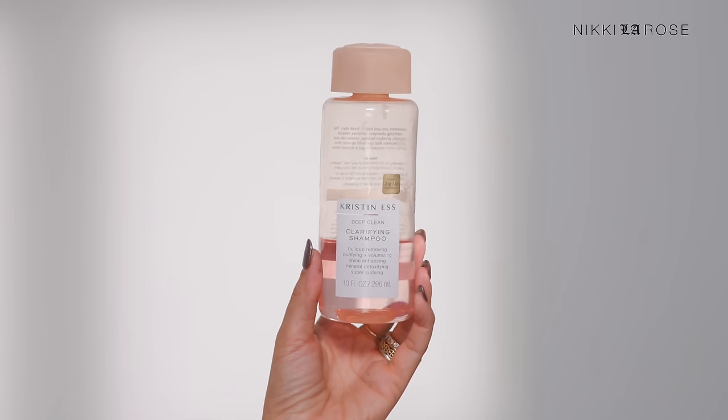I have a lot more things coming up that are from Target — I shop there quite often and always find things I end up loving. One of those was this clarifying shampoo from Kristen S., a deep clean clarifying shampoo. I use it once or twice a week. I have really fine, flat hair and my scalp gets really oily within a day of washing. This has really been working to remove that excess buildup of oil, hairspray, dry shampoo, and product. And it's incredibly inexpensive.